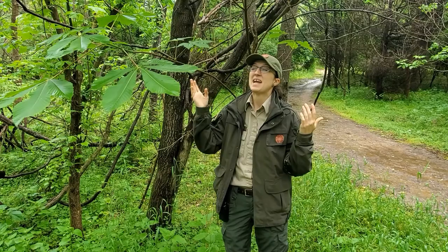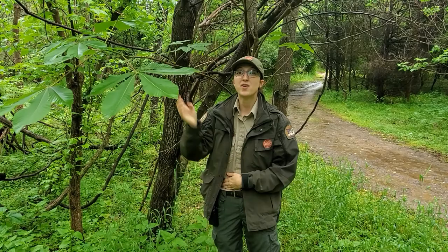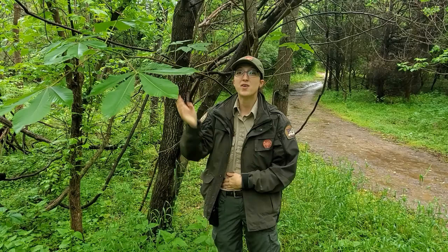Now we're under a buckeye tree — this is probably a yellow buckeye. I can tell because of the compound leaf here; it has five leaflets and kind of looks like a hand shape. You might have heard of the candy that looks like that — peanut butter covered in chocolate. That's what the seeds here will look like, and people used to carry those around for good luck, but they're actually poisonous to humans.